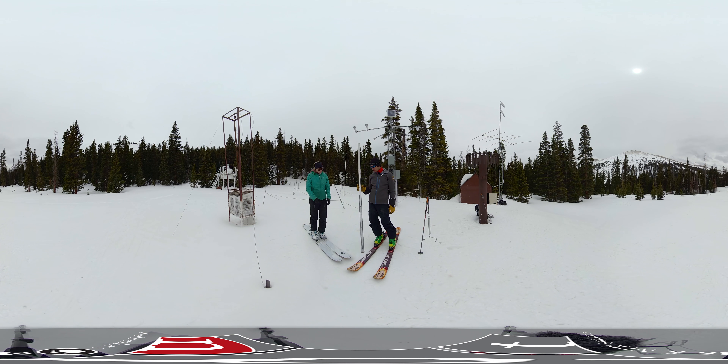What I'm holding here right now is what we call a snow tube set. More officially, it is called a Federal Sampler. The Federal Sampler has been relatively unchanged since about the late 1930s. What we do is we put it down into the snow, and there's a little lip at the bottom that actually keeps the core inside. That core is what we use to weigh and sample the snowpack.